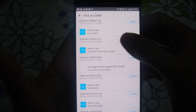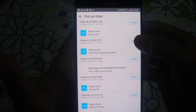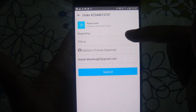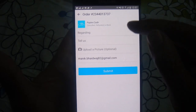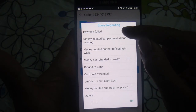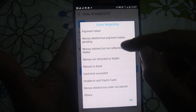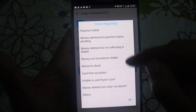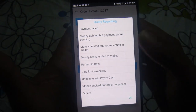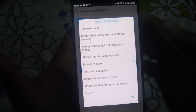To raise a ticket, you have to select the checkbox and then you can enter the description of what you are facing. First, click on 'Regarding' and you will see a lot of options such as 'Payment failed', 'Money debited but payment status pending', or 'Money debited but not reflecting in wallet'. I will select 'Refund to bank' and say okay.